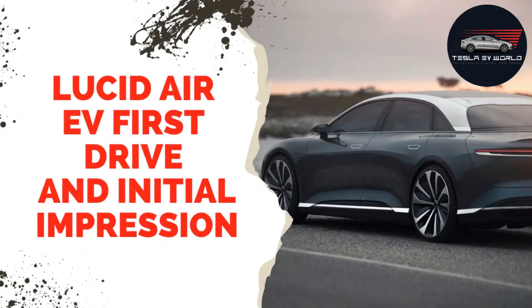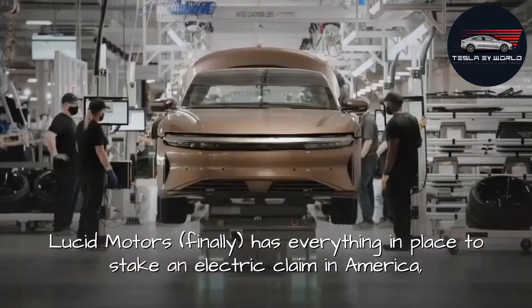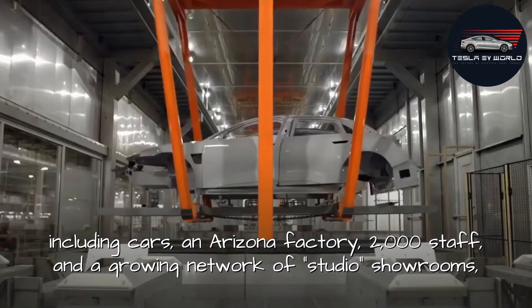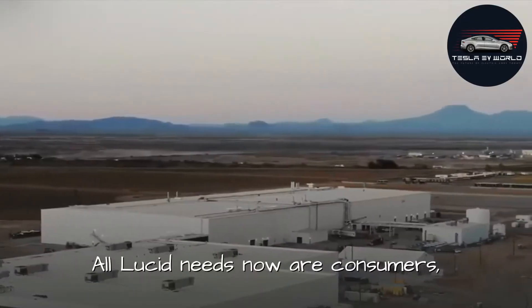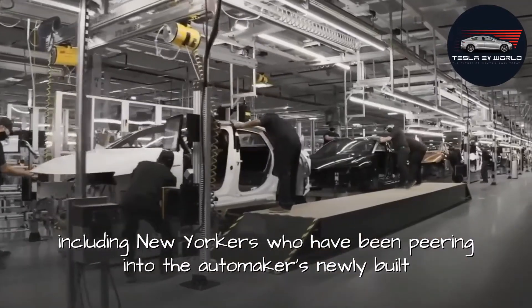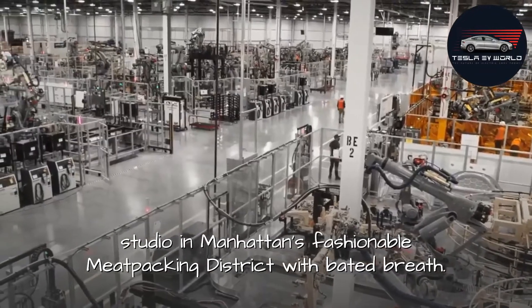Lucid Air EV: first drive and initial impressions. Lucid Motors finally has everything in place to stake an electric claim in America, including cars, an Arizona factory, 2,000 staff, and a growing network of studio showrooms after an eight-year odyssey and maddening delays. All Lucid needs now is consumers, including New Yorkers, who have been peering into the automaker's newly built studio in Manhattan's fashionable meatpacking district with bated breath.